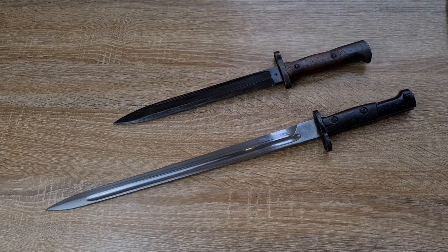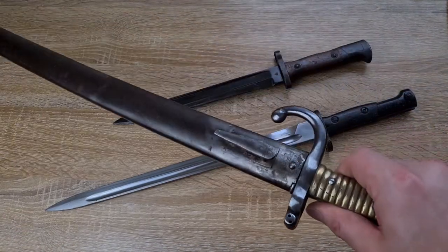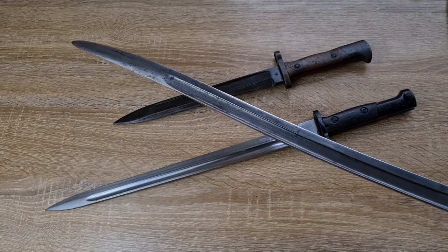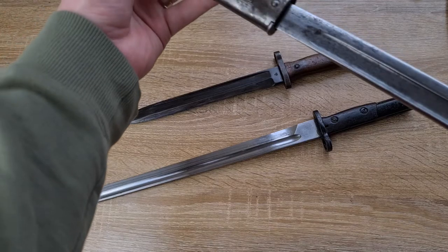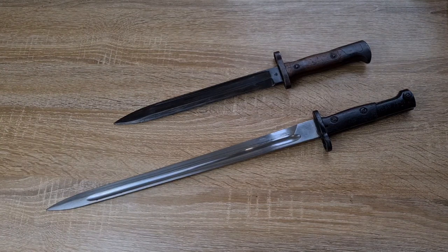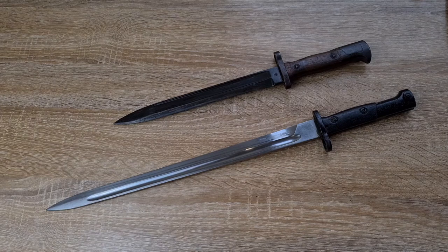Originally bayonets were designed to protect infantrymen from cavalry charges, and bayonets were very, very long. Here I've got a French Chassepot bayonet, which is probably one of the longest bayonets out there — I can't fit it all in my shot. It's essentially a sabre, it's huge. The idea was that the length of the rifle and the bayonet combined had to be long enough for the average infantryman to de-horse a cavalryman — generally five and a half to six feet in length. So if you had a shorter rifle you required a longer bayonet, but if you had a really long rifle you could get away with a shorter bayonet.